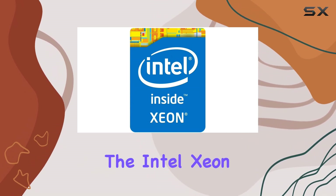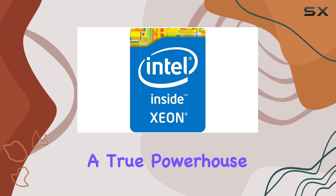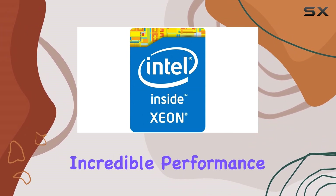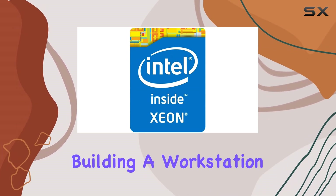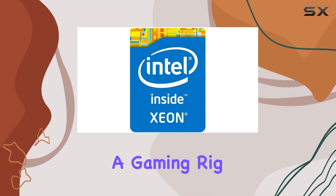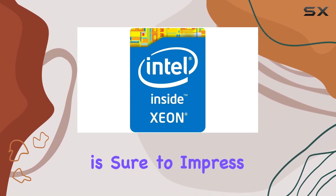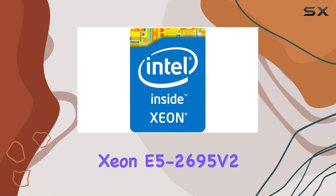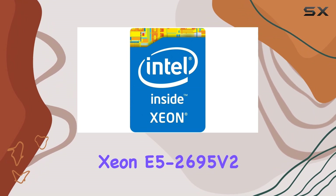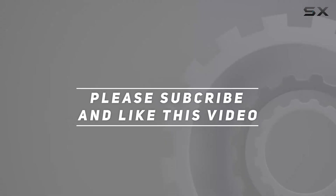In conclusion, the Intel Xeon E5-2695 V2 is a true powerhouse CPU that offers incredible performance, efficiency, and compatibility. Whether you're building a workstation for content creation or a gaming rig that can handle anything you throw at it, this processor is sure to impress. So if you're in the market for the best of the best, look no further than the Intel Xeon E5-2695 V2. Check out the video description for an updated price, and thank you for watching.